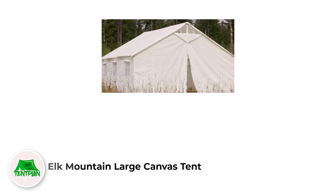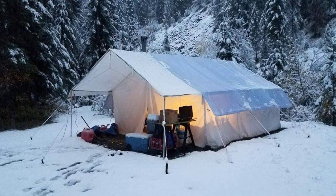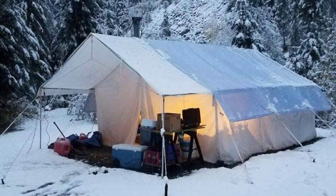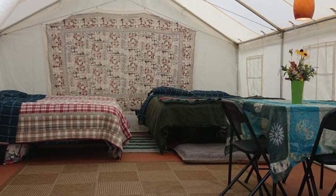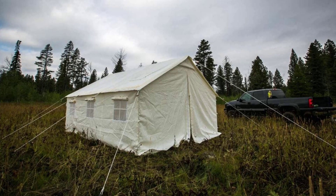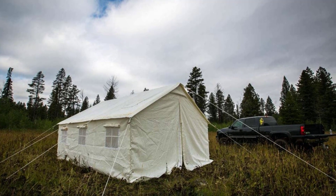Number 5: Elk Mountain Large Canvas Tent. The brand Elk Mountain always tends to manufacture classy tents at reasonable prices. The large canvas tent comes with screened windows and water-resistant walls. Positive side: even though it is a heavy canvas tent, it can accommodate four people along with their gear. This permanent tent house will keep users warm and cozy in winter, and the waterproof canvas will shelter them during heavy rain. Negative side: it is a Chinese tent that comes with poorly manufactured pole bags.